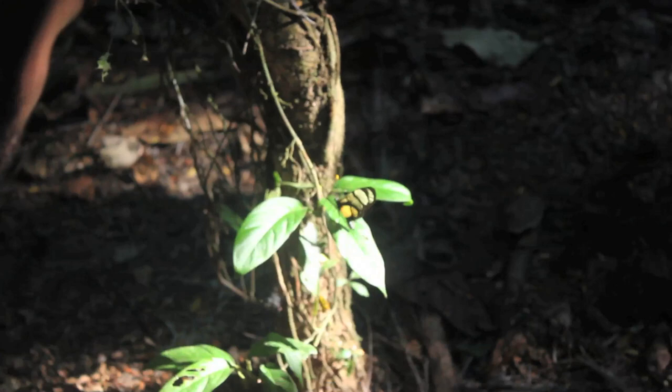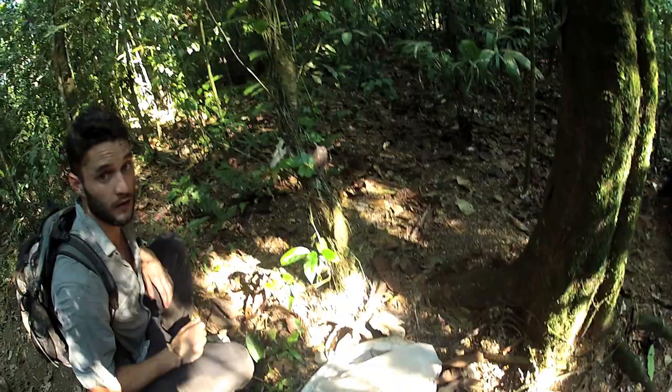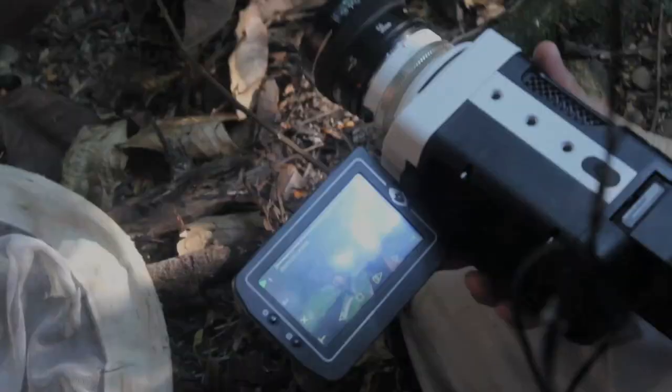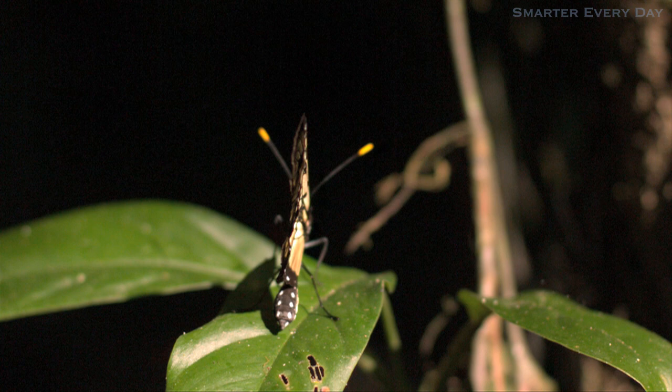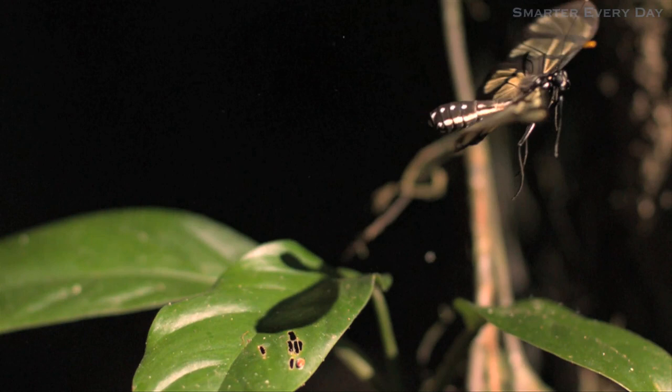All right. It's looking high speed. What is this called? This butterfly? Yep, I got it. Is it gone? I got it.